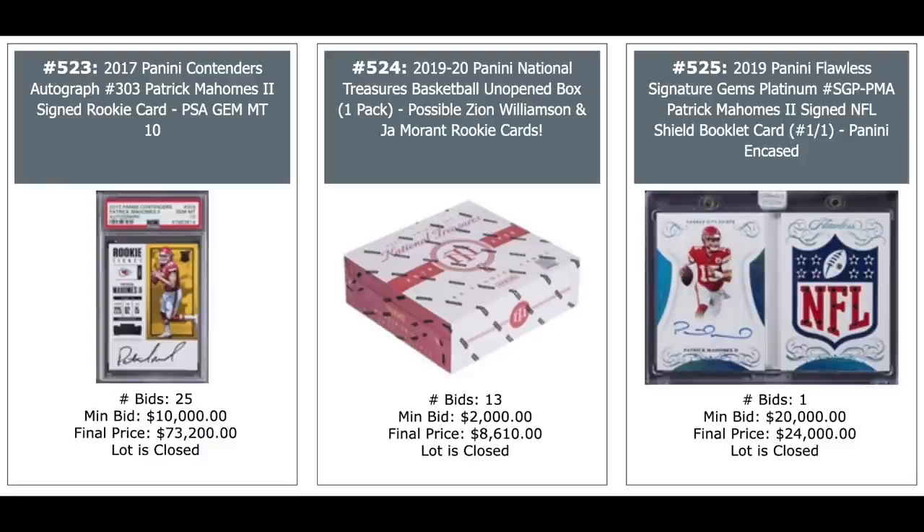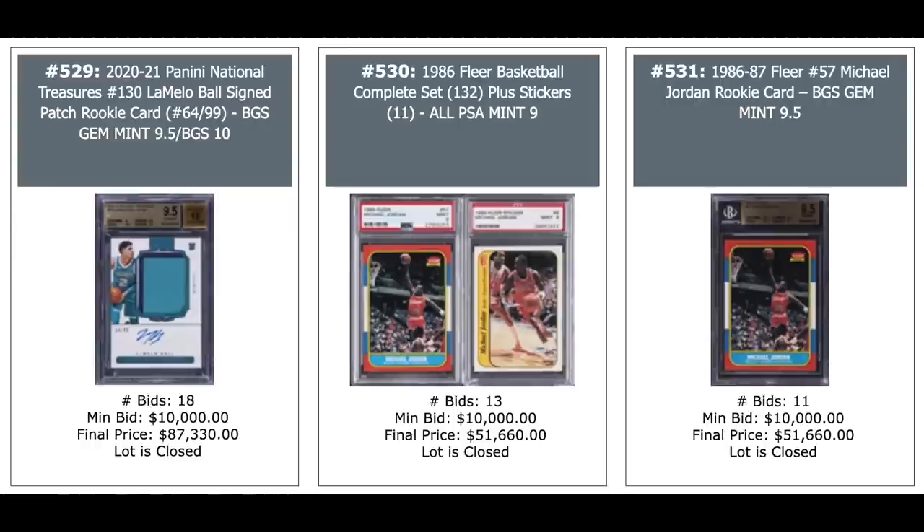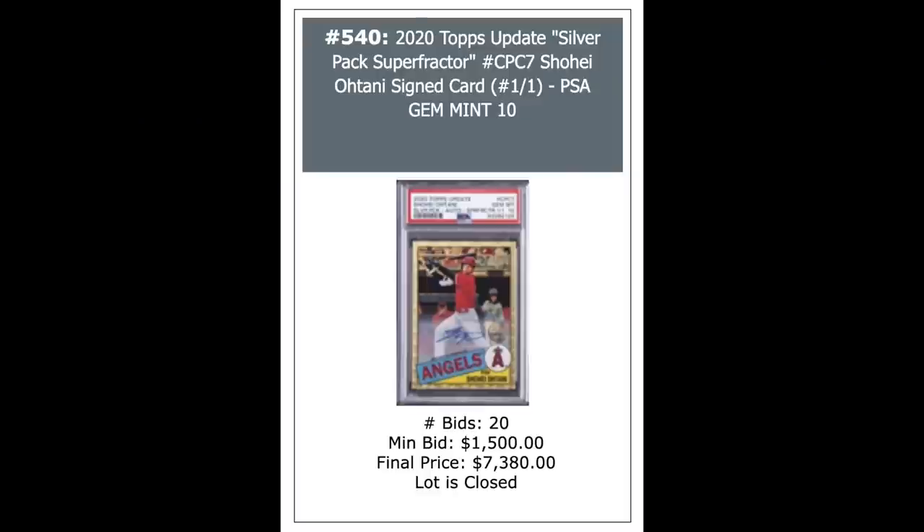LaMelo Ball on the left — $87,000 for his 2020 National Treasures, a 9.9 from Beckett. The complete set in the middle of 86 Fleer Basketball — all cards are PSA 9s — $51,000 plus. Jordan on the right, a 9.5 from Beckett, sells for the exact same price as the complete set — just getting a slightly higher grade. Ohtani Superfractor from 2020 Topps Update Auto, $101,7,400. And now we're going to see some vintage for a little bit. Got a Ted Williams rookie on the left, PSA X-Mint 6, $9,000. Leroy Satchel Paige, $12,000 for his 49 Bowman rookie in a PSA 7. And a Mantle rookie, 51 Bowman, PSA 4.5, $28,800. And the PSA 3 fetches just short of $16,000.